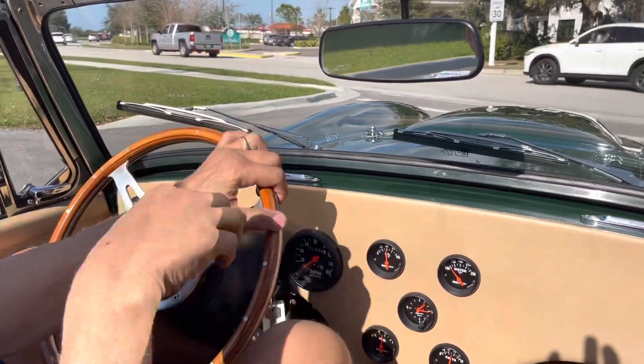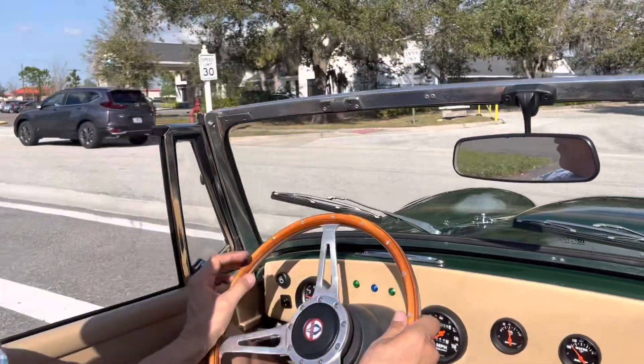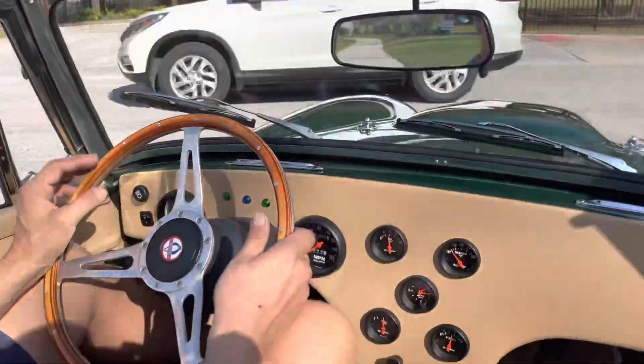Going out of the driveway, the car is so smooth. A lot of these cars are kind of rickety when they go out of the driveway or something like that. This car is as tight as it could possibly be.